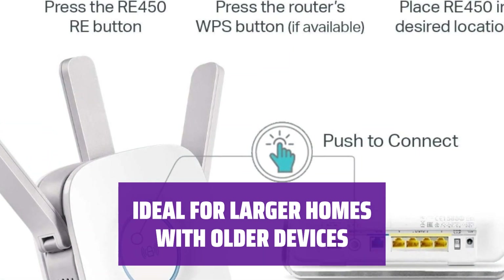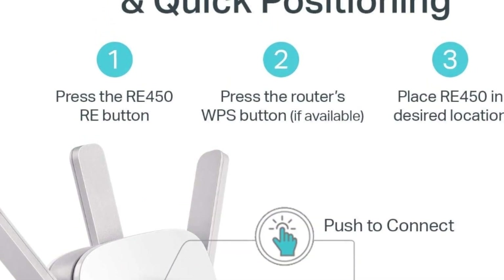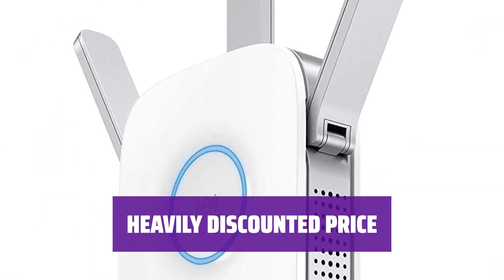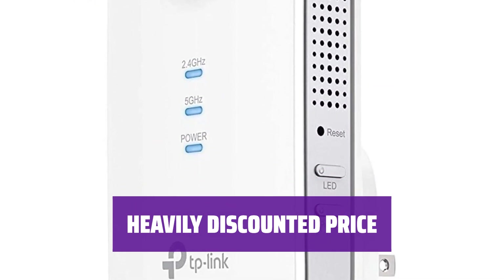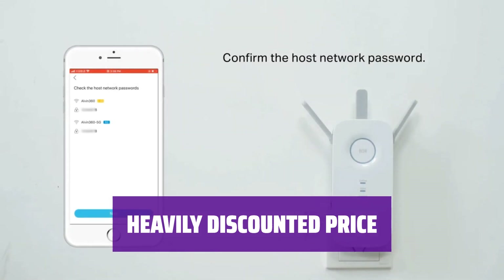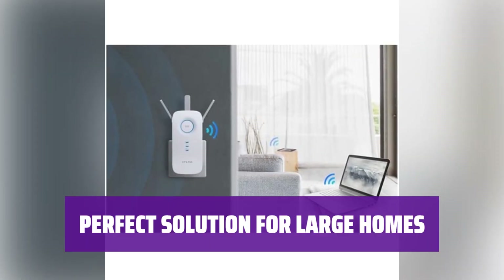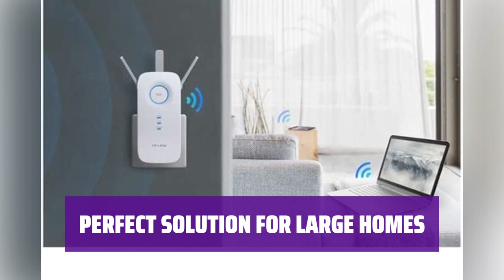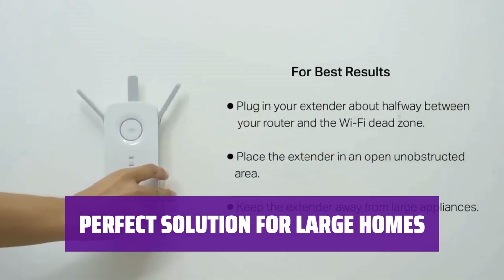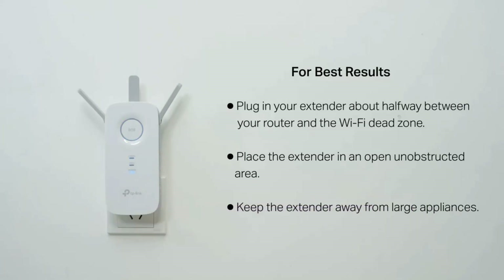It provides reliable Wi-Fi coverage in areas where signal strength may be lacking, ensuring a seamless connection throughout your home. Originally priced at $120, the TP-Link RE450 is now available at a heavily discounted rate. You can expect to pay around half the original price, making it an excellent deal for a high-performing wireless range extender. For large houses needing to expand Wi-Fi coverage, the RE450 provides a stable and consistent connection in areas lacking strong Wi-Fi signal.